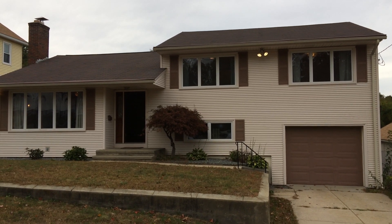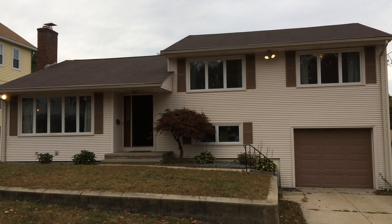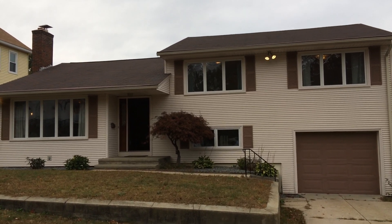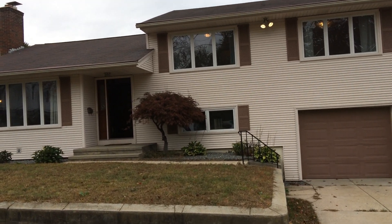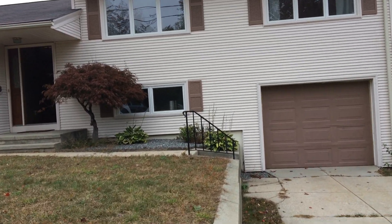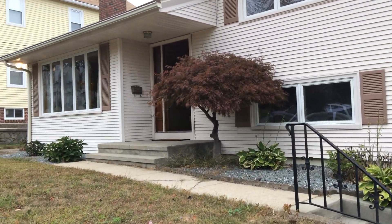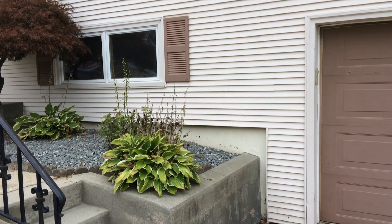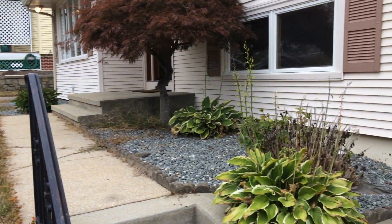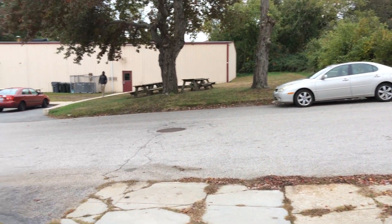Hello, this is Mick for Nexus Property Management. Welcome to 40 Newman Avenue, Johnston, Rhode Island. This is a single-family home with three or four bedrooms, attached garage for one vehicle, and a large fenced-in yard. We begin our tour here right outside so you can see the nicely landscaped front yard in a very quiet neighborhood with a lightly traveled street.